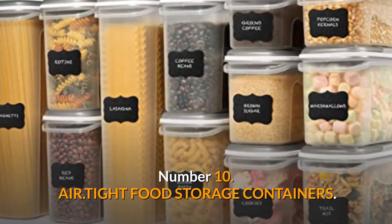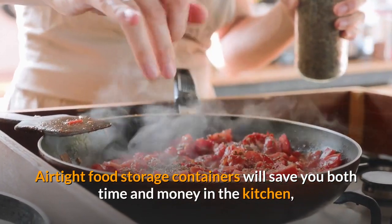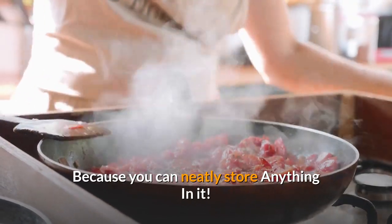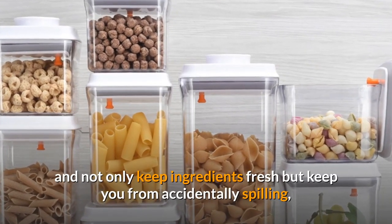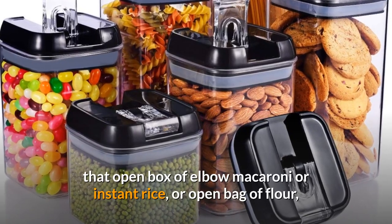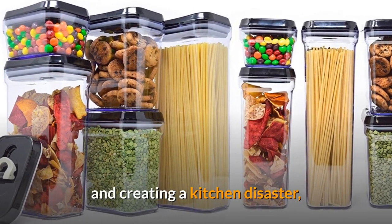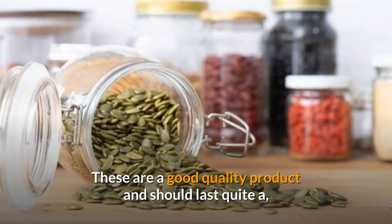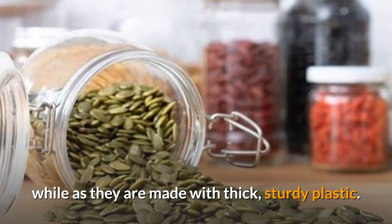Number 10: Air-tight food storage containers. Air-tight food storage containers will save you both time and money in the kitchen, because you can neatly store anything in them. They will help you find what you need in your pantry at a glance, and not only keep ingredients fresh but keep you from accidentally spilling that open box of elbow macaroni, instant rice, or open bag of flour, and creating a kitchen disaster that requires lots of sweeping and vacuuming. These are a good quality product and should last quite a while as they are made with thick, sturdy plastic.